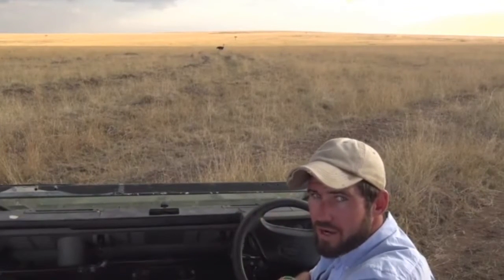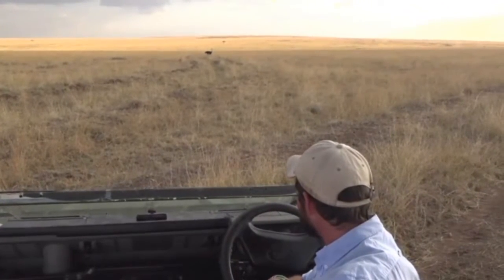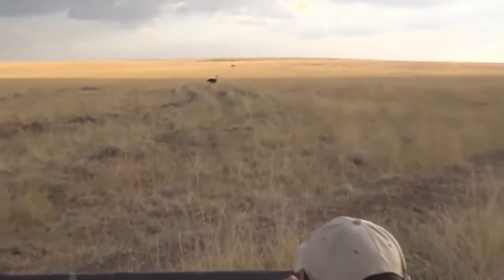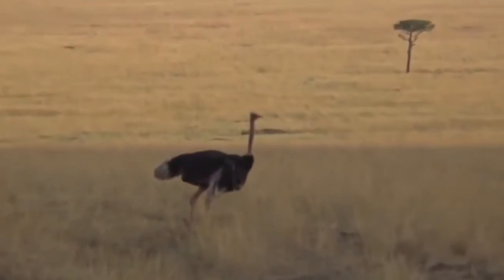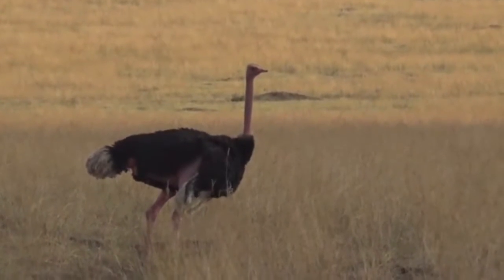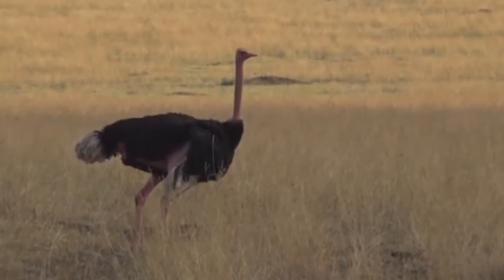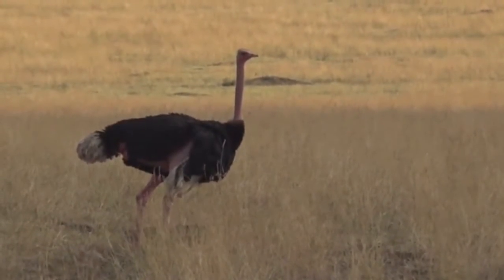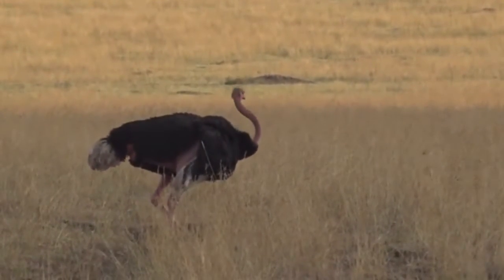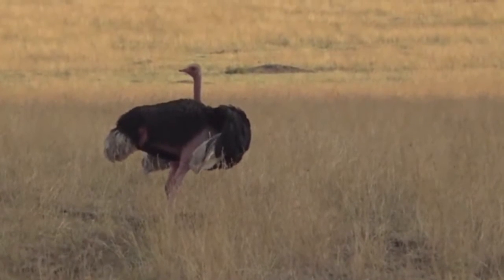A lot depends on where in Africa you are viewing them, and you also get a subspecies of ostrich. You get the southern ostrich or the common ostrich, like this one over here, which has a very pink neck and legs. Not far north from here you start getting the Somali ostrich, which has a very bluish coloured neck and legs. I was lucky enough to see the Somali ostriches up in an area called Samburu, where I was working before I came back to Safari Live here in the Mara.